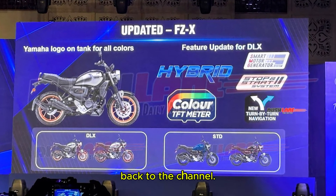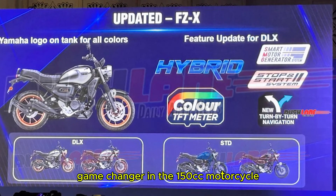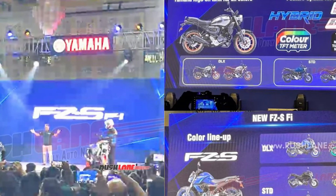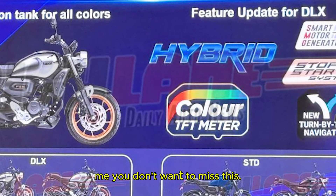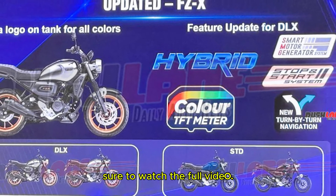Hello everyone and welcome back to the channel. In this video I am talking about a game changer in the 150cc motorcycle segment, the all new 2025 Yamaha FZX. Yamaha is stepping up their game and bringing some exciting updates to their lineup, and trust me you don't want to miss this. So for all the details, stick around for the full video.